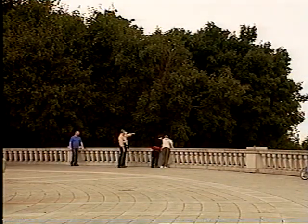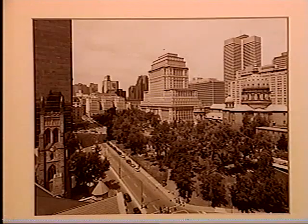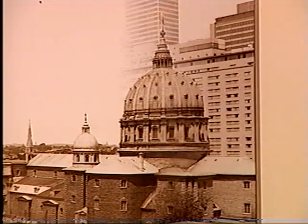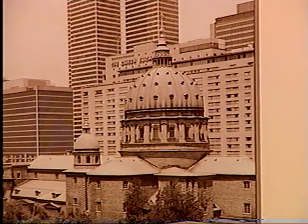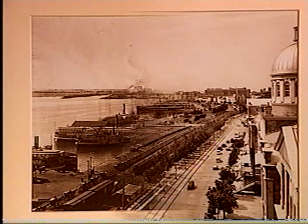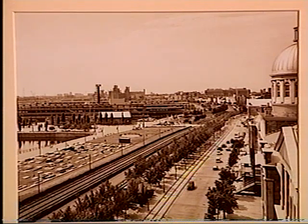Andrzej has taken extreme care to get himself in exactly the same position at exactly the same time of day to take exactly the same photograph of exactly the same scene. It's been done before, but nobody's done it with such accuracy — really figuring out exactly when and where the photograph was taken. Sometimes the viewpoint Notman used isn't there anymore, so Andrzej has got as close as he can to the nearest equivalent.